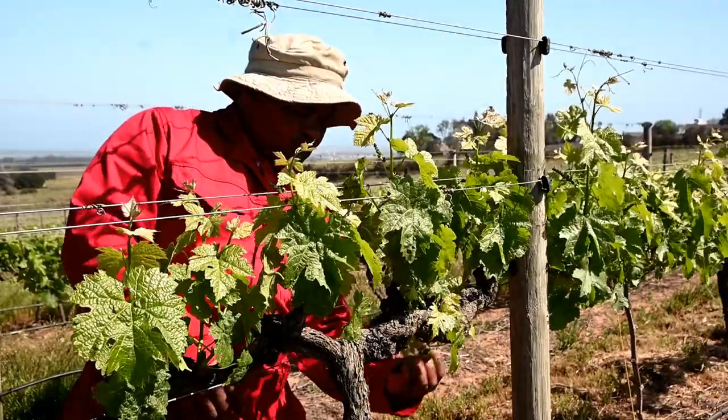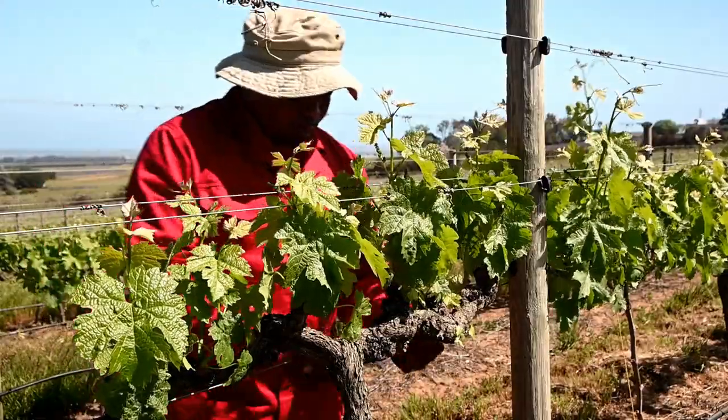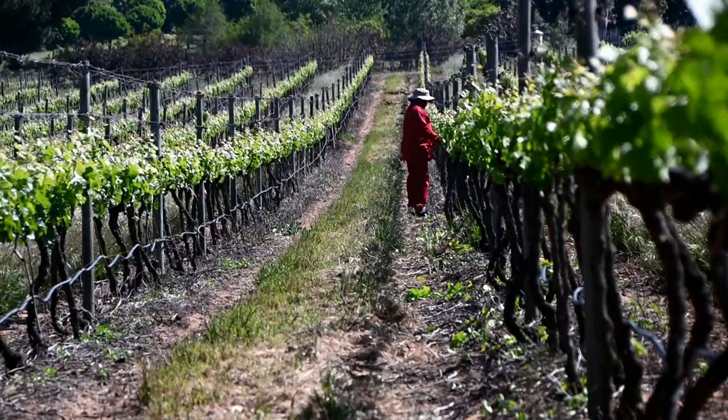All the unwanted growth has to be removed — a job called suckering. This requires knowledge, precision, and not least a lot of patience, since we have 8,000 vines to do.